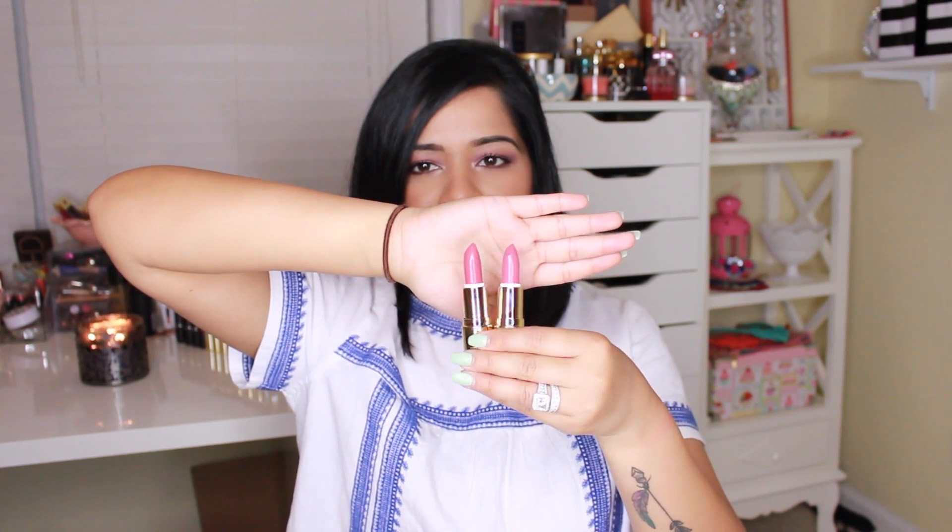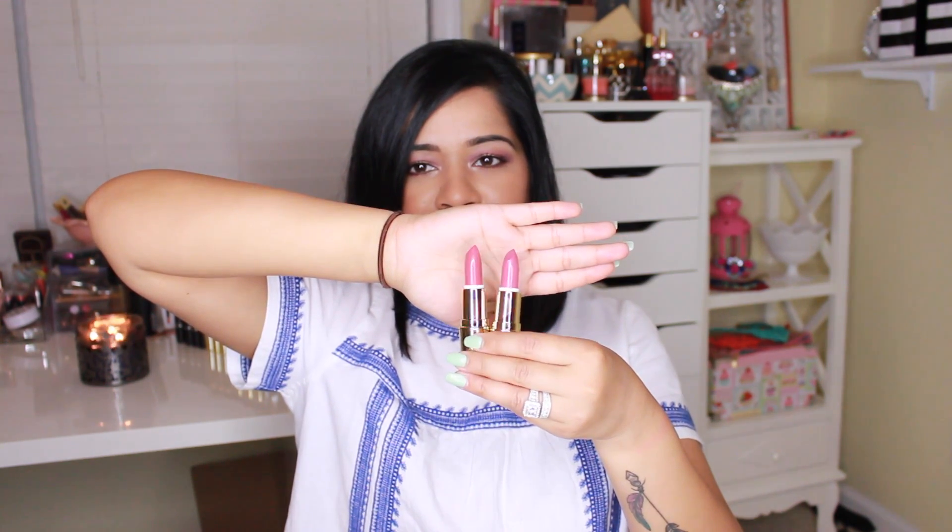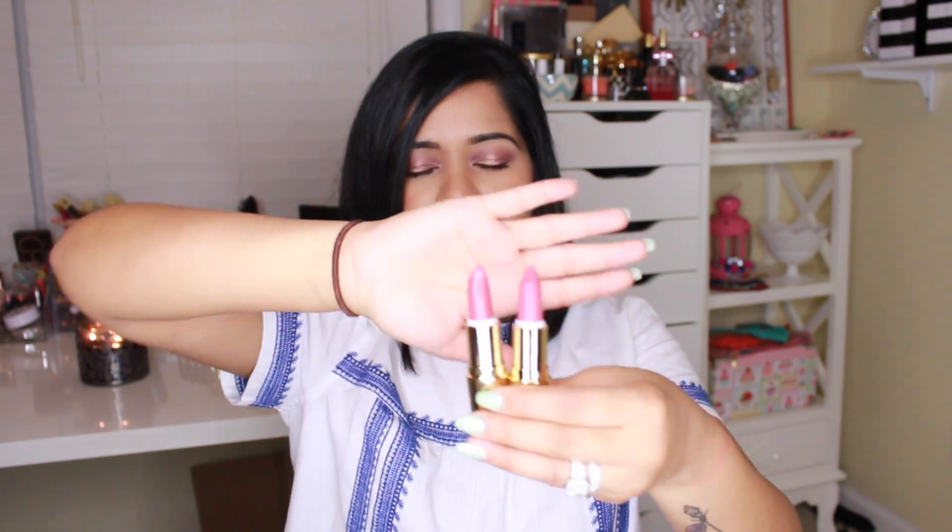Two other lipsticks I picked up from Gerard Cosmetics — I got them in a bundle of four for $35. The two I want to show you are the newer ones: Rodeo Drive and Berry Smoothie. These are very similar, so you don't really need both, but I wanted to try them out. Berry Smoothie is a little bit deeper. Rodeo Drive and Berry Smoothie are both a pinky mauve tone, and these are some of my favorite shades to wear.